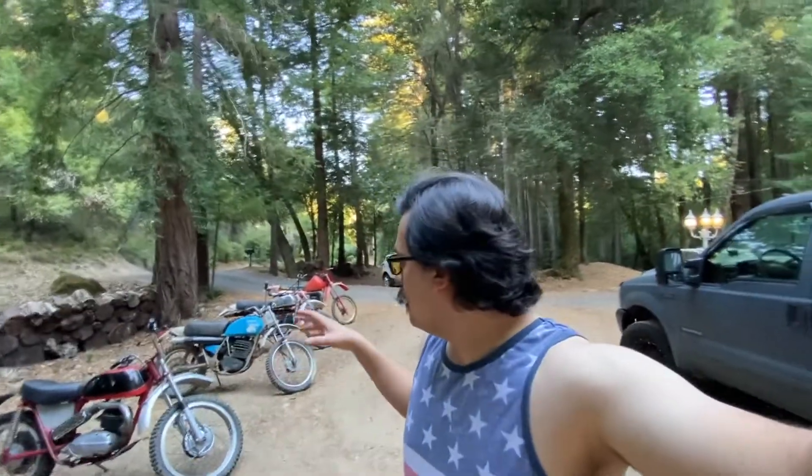Ladies and gents out in YouTube land, I hope everyone is having a great day. My name is Mason George. If you happen to be new to my channel, don't forget to subscribe while you're here. Today's video is kind of a fun one — I got out all my personal collection of dirt bikes here and I figured I'd make a little video and show you guys my personal hoard.